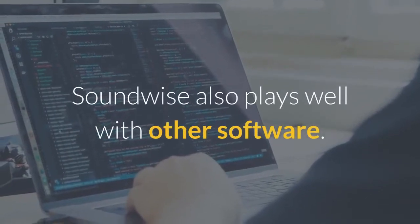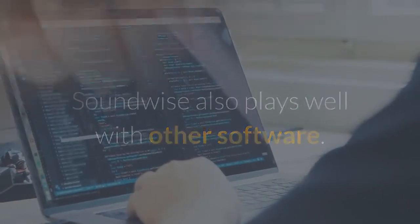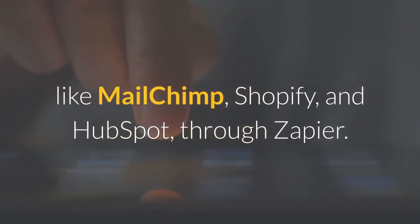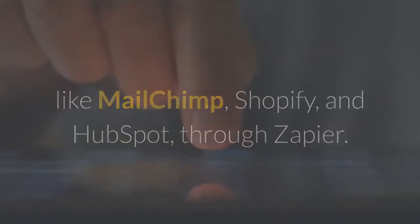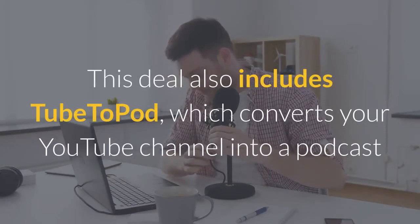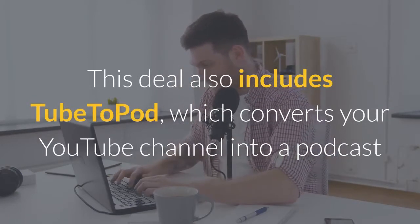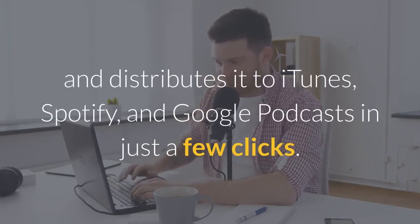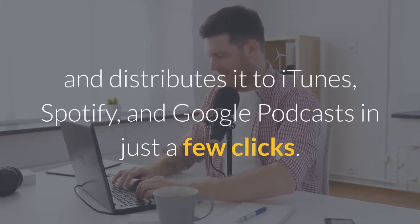Soundwise also plays well with other software. You can connect to over 1,000 other apps, like MailChimp, Shopify, and HubSpot, through Zapier. This deal also includes Tube2Pod, which converts your YouTube channel into a podcast and distributes it to iTunes, Spotify, and Google Podcasts in just a few clicks.